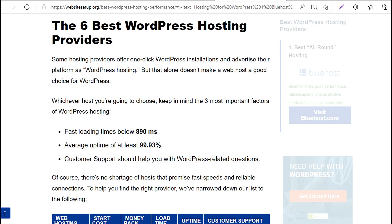Fast loading times below 890 milliseconds. Average uptime of at least 99.93%. Customer support should help you with WordPress-related questions. Of course, there's no shortage of hosts that promise fast speeds and reliable connections.